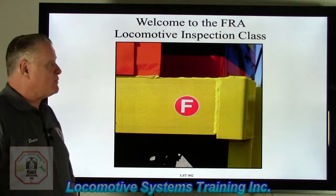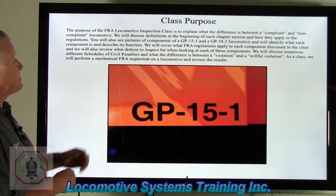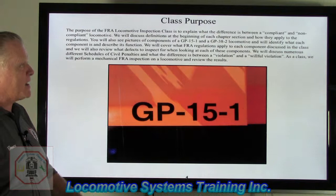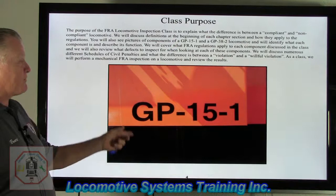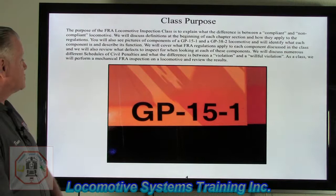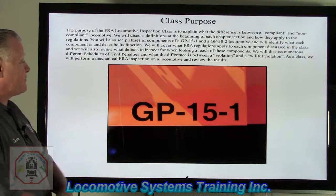You're in for a treat because this is actually part of the FRA program that we teach. This is the class purpose. The purpose of the FRA locomotive inspection class is to explain what the difference is between a compliant and a non-compliant locomotive. We will discuss definitions at the beginning of each chapter section and how they apply to the regulations. You'll see pictures of components of a GP-15-1 and a GP-38-2 locomotive, identify what each component is, and describe its function. We'll cover what FRA regulations apply to each locomotive and review what defects to inspect for. We will also discuss schedules of civil penalties and the difference between a violation and a willful violation. As a class, we will perform a mechanical and FRA inspection on a locomotive and review the results.